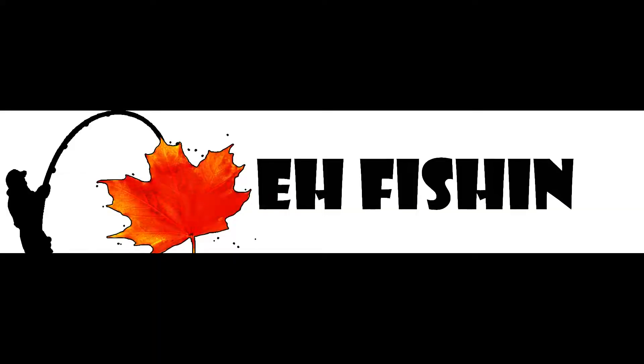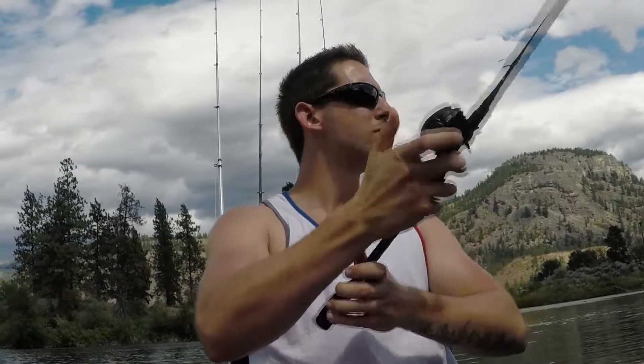First one of the day. What's going on guys? Welcome back to another video. I am finally back to the lake that I really wanted to fish that I went to last year.